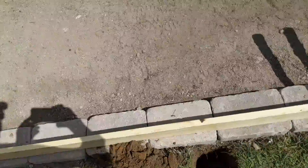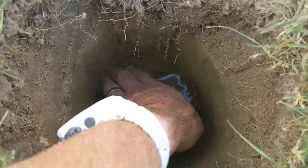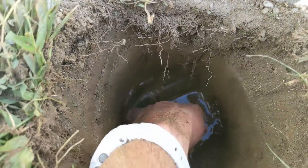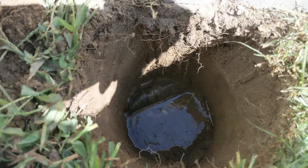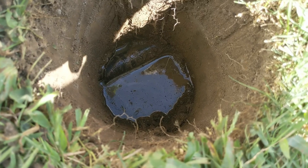Of course, what are my chances of hitting my sprinkler line? If I was just over a little bit more, I would have missed it, but nope - I hit it.